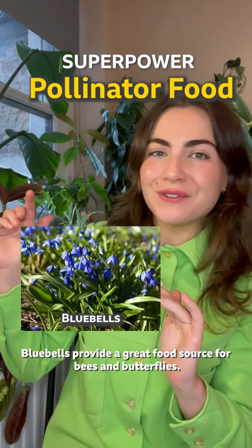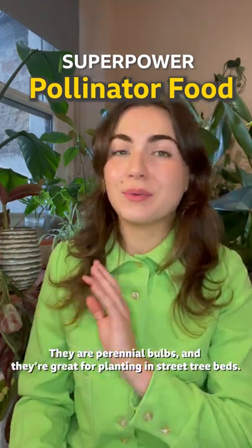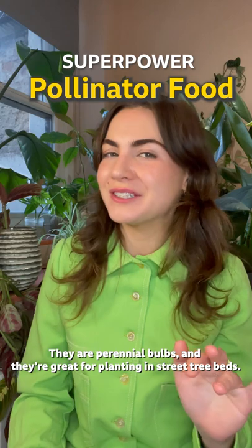Bluebells provide a great food source for bees and butterflies. They are perennial bulbs and they're great for planting street tree beds.